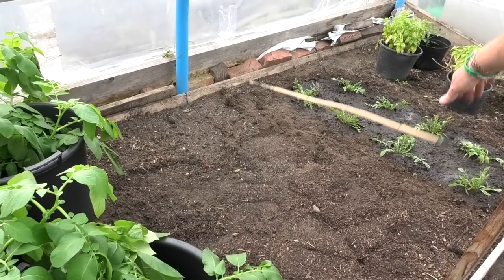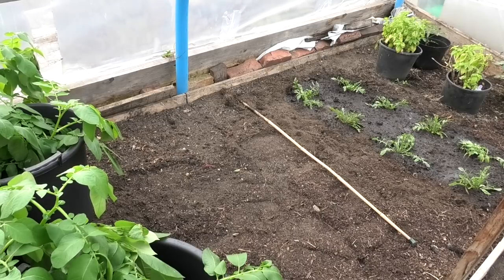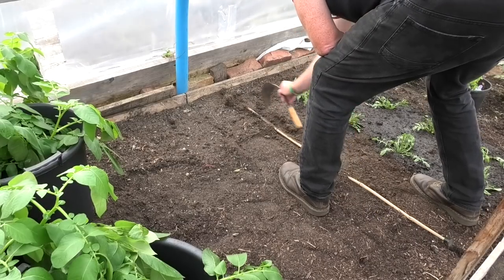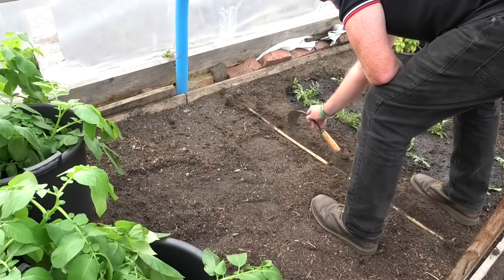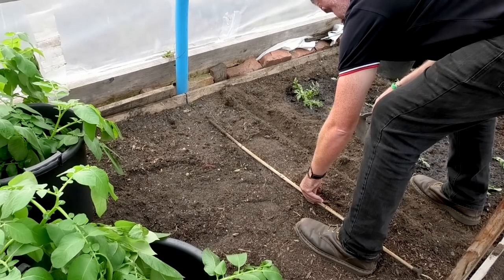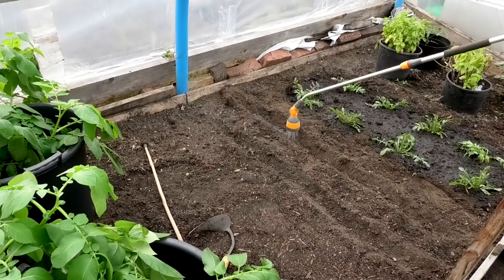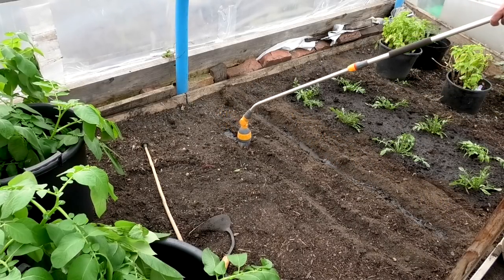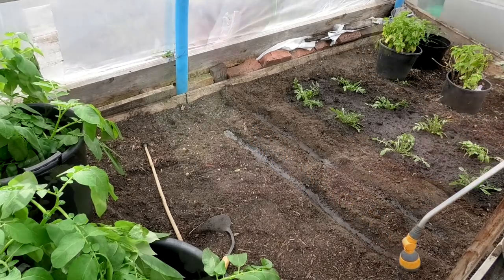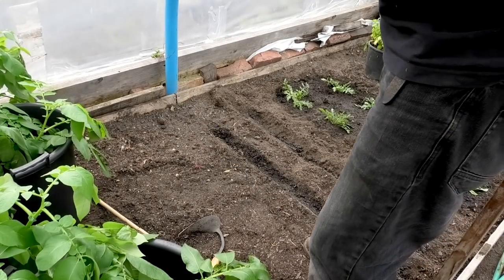I'm just gonna put a little line down, take a little trench and then water it, and then just pop the seeds in — no fancy work here. Excellent for autumn sowings — Arctic King — here we go then.